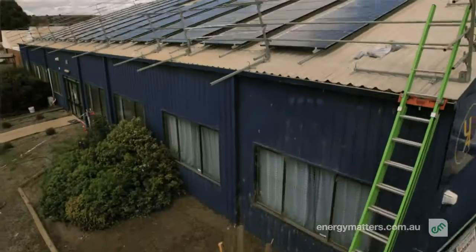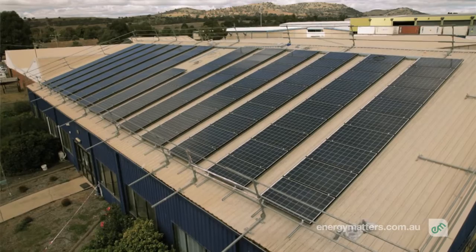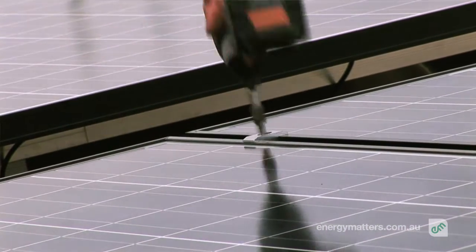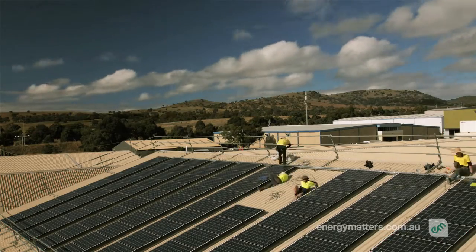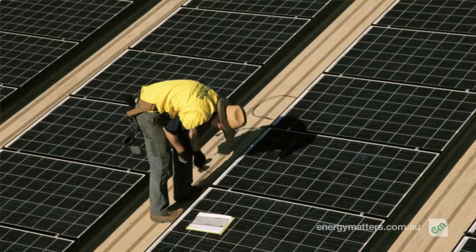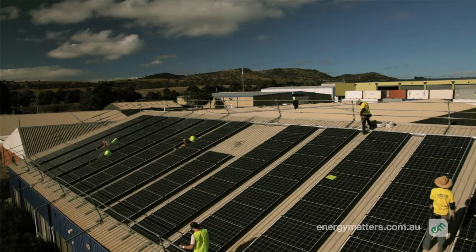The rooftop lease option just helps you get involved without covering the upfront capital cost. You can choose to earn income from a lease option with us, and that can continue for a 20-year period, or at some stage during that period you can choose to opt out and purchase a system from us.